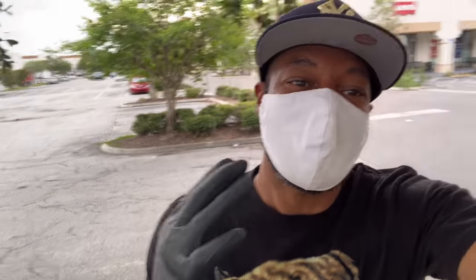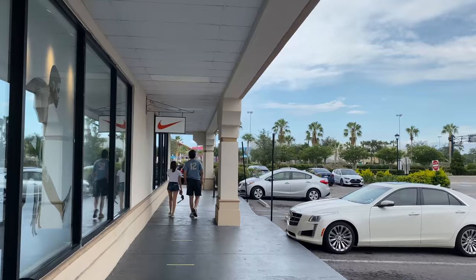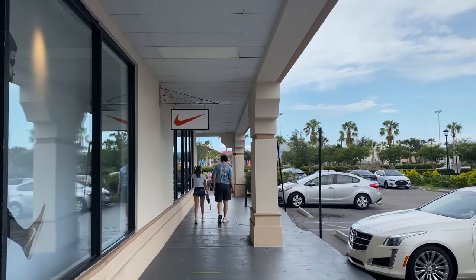Wrapping up Levi's — it was in and out like takeout. Didn't have much. I had my black latex gloves on — no sequence in the Levi's store — because your boy's gotta protect himself. Now let's go inside Nike and see what's popping.